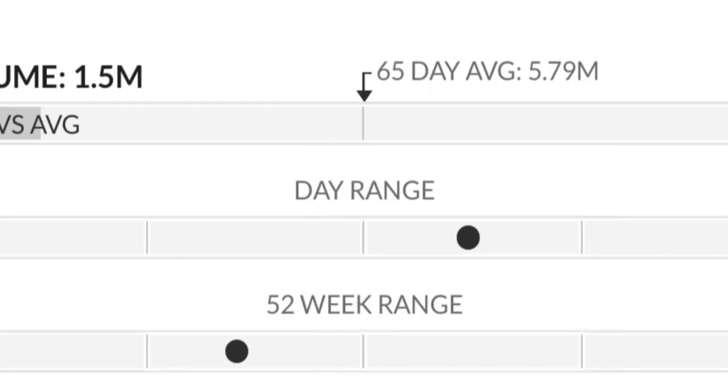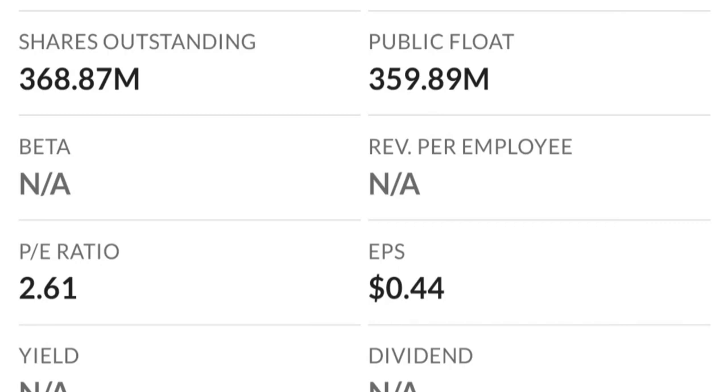It just could not break through two dollars the first time. As you can see, there are a lot of resistance levels here, so it might take a few tries to break through.